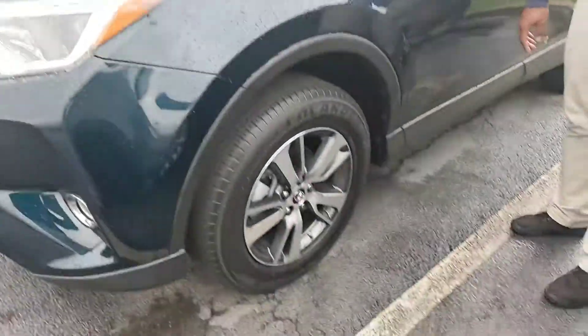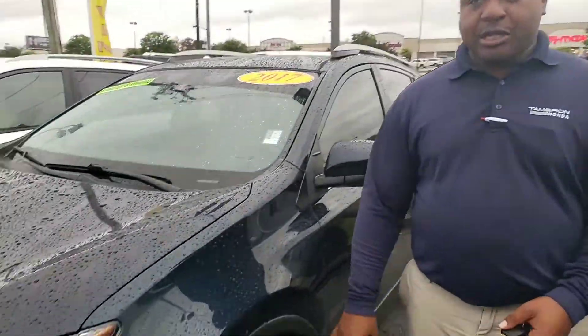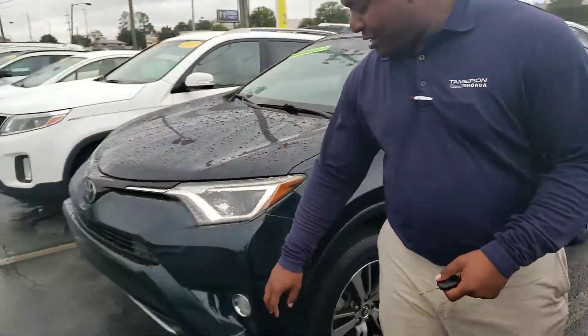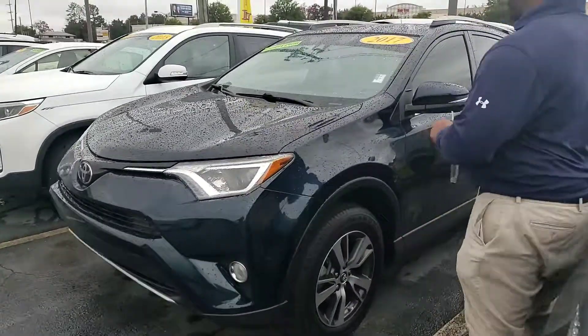This particular trim is an XLE. What the XLE offers you is these nice alloy wheels. It does have brand new tires on it. And also, you'll get this fog lighting system. You can have the headlights inside of it as well.